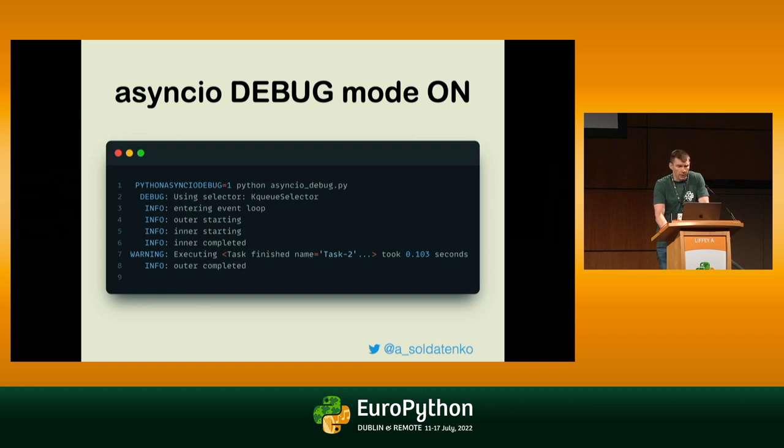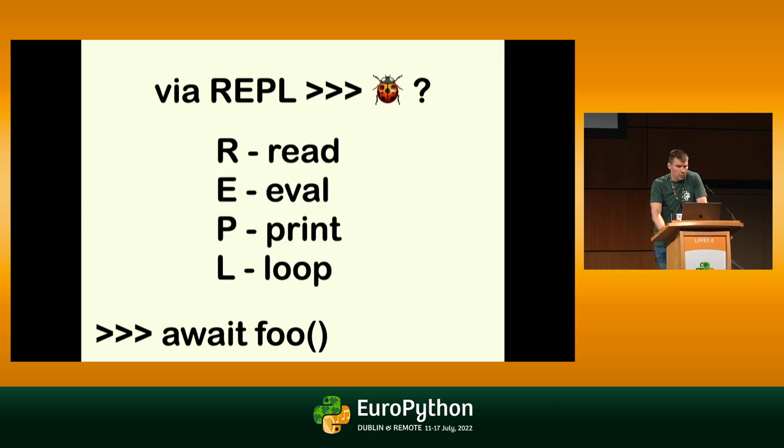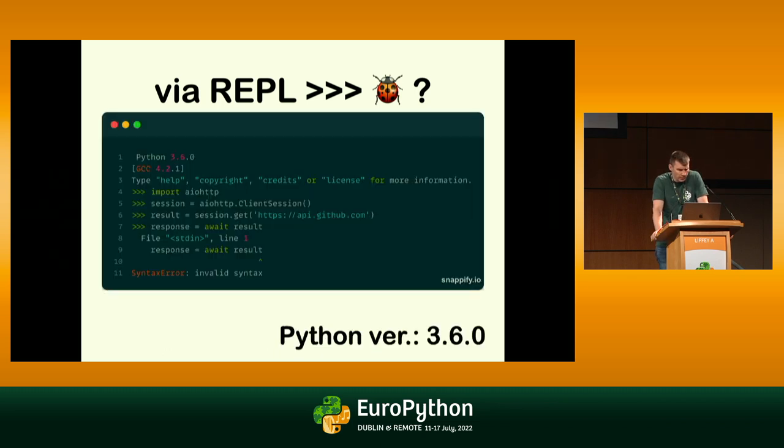Returning to day-to-day usage — how many of you use REPL on a daily basis? Python is an interpreted language with a read-eval-print loop, so you can run something in REPL, see the result, and understand how it works. As an alternative to debugging, we can use REPL. But the problem currently is that in Python 3.6, for instance, you can't use await or async await inside REPL — it just shows you a syntax error.